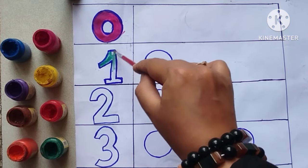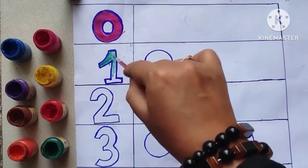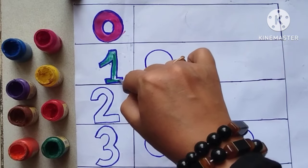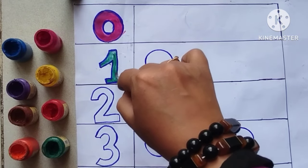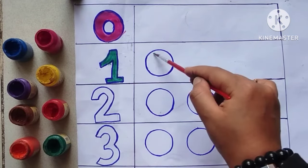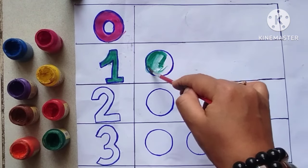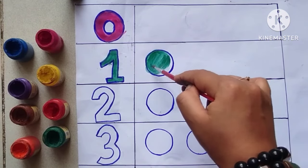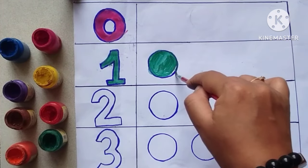Coloring the number one green. This is the number one. One circle.